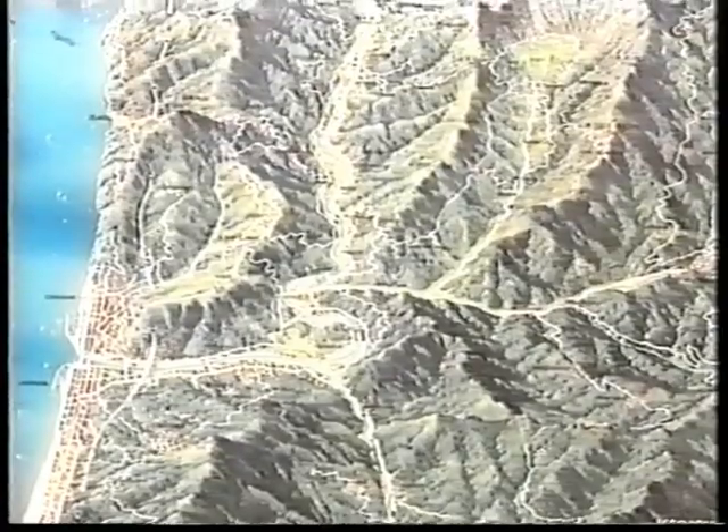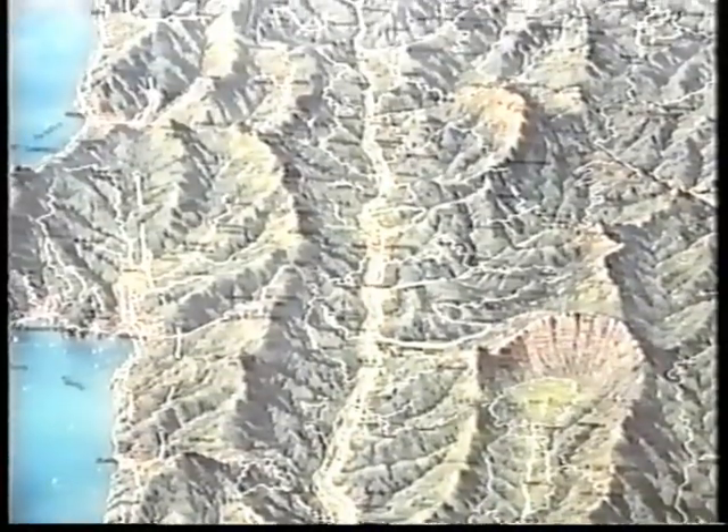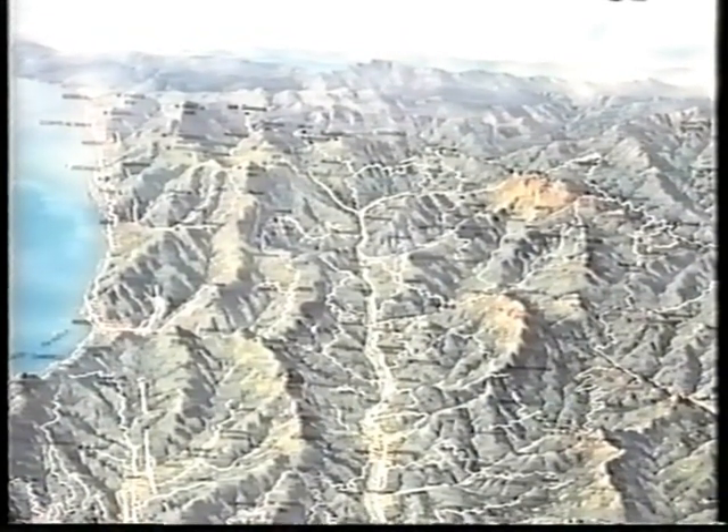Behind me lies the valley of Fontana Buona, where all the Italian billiard slates are processed and exported worldwide. The valley of Fontana Buona lies east of Genoa, close to the eastern Riviera in the Ligurian region, in the north-western part of Italy.